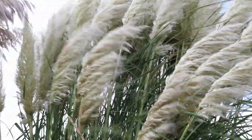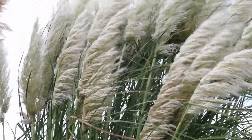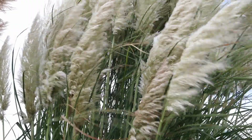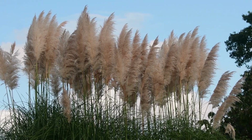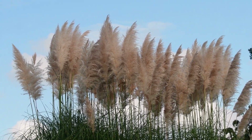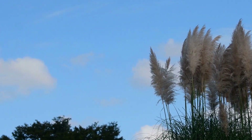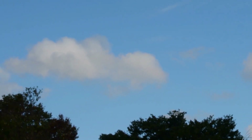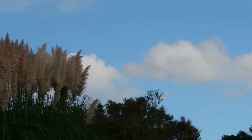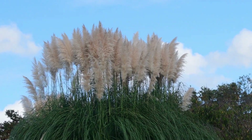Pampas grass decor has become a popular trend in modern interior design. This type of decor is versatile and can be used in various settings, from bohemian to minimalist aesthetics. Pampas grass is known for its natural, muted color and soft texture, which can create a calming and soothing ambience in any room. Additionally, it is low-maintenance and can last for a long time, making it a practical choice for those who want to add some natural elements to their home decor.